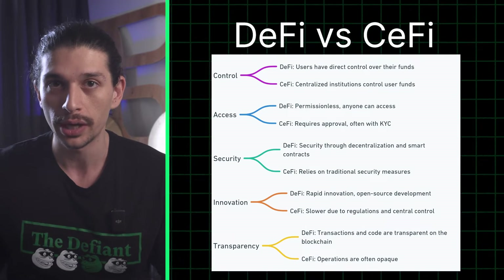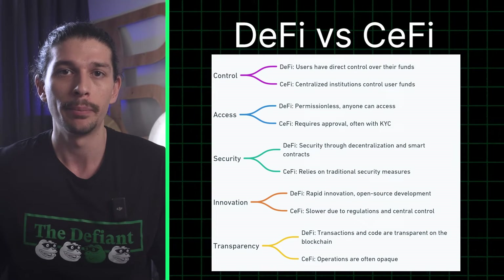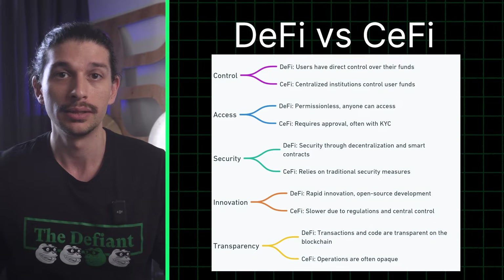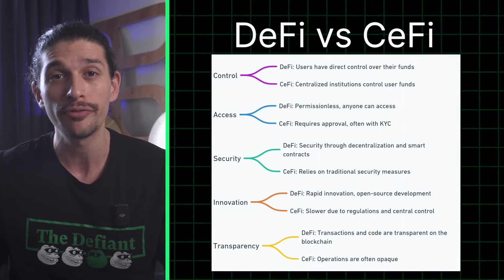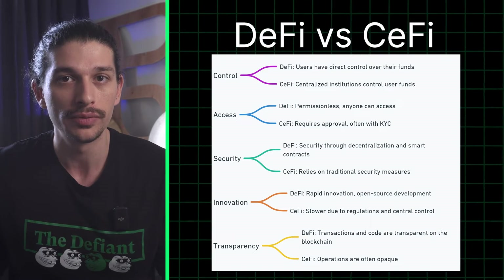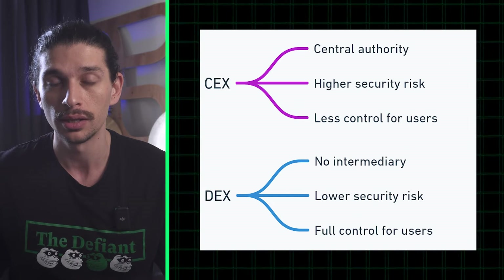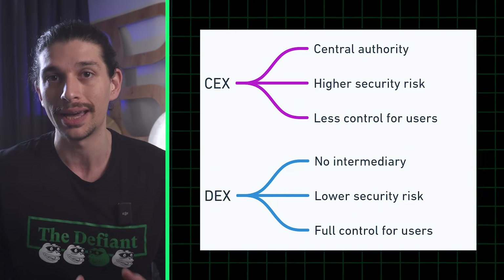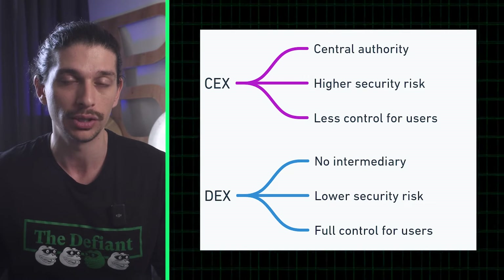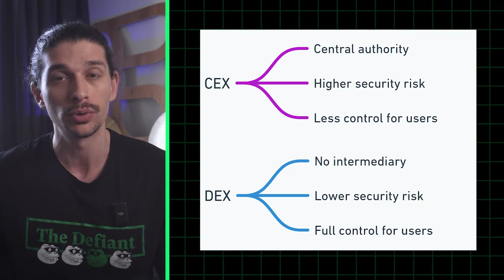In traditional finance, or TradFi, transactions are slow, expensive, and often require intermediaries or middlemen. Banks hold your funds and you're subject to their rules and regulations. DeFi, on the other hand, offers instant transactions at a fraction of the cost with no need for intermediaries. Even in crypto, we have forms of centralized finance, or CeFi. A prime example is centralized exchanges, where a centralized entity controls your funds and your data. These centralized crypto banks are vulnerable to hacks and government intervention. In contrast, DeFi puts you in control of your assets and your data through the power of cryptography.